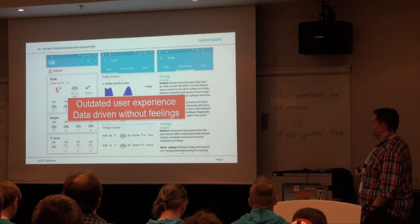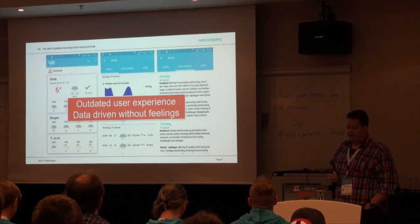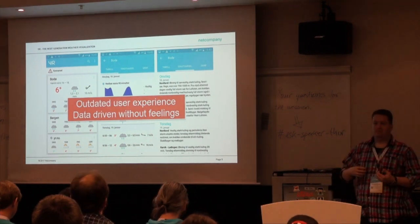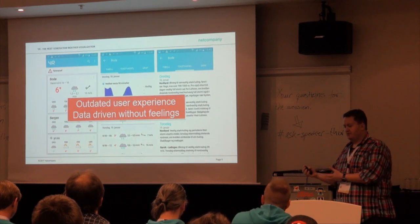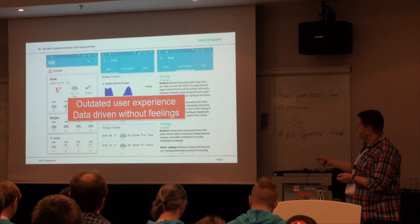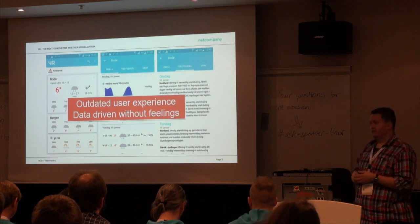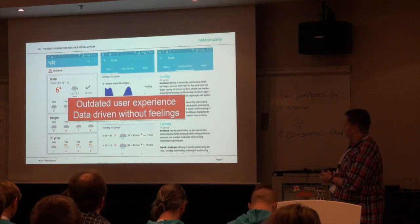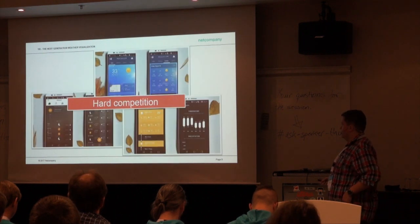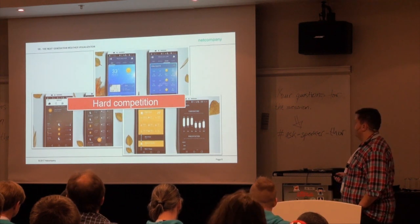That's kind of because we have an outdated user experience and an outdated technical solution. The app we have now is data-driven — we have no feelings. So people see the competitors and think we have a dull app. We have tried to incorporate the nowcast — it's like a 90-minute forecast that comes with extreme precision — but it's not enough. If you see the competition, it's way nicer.